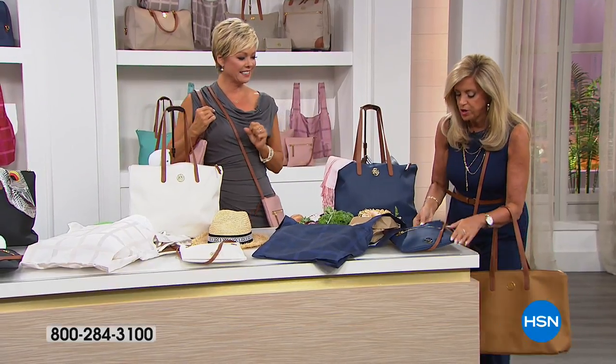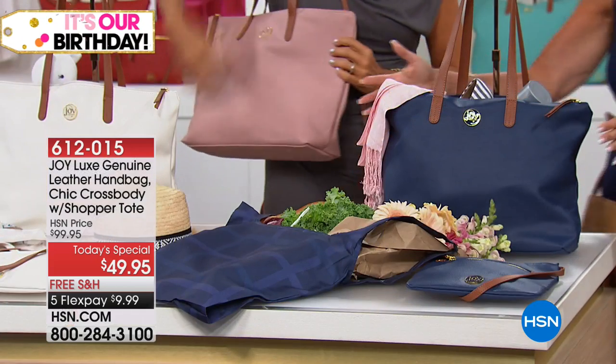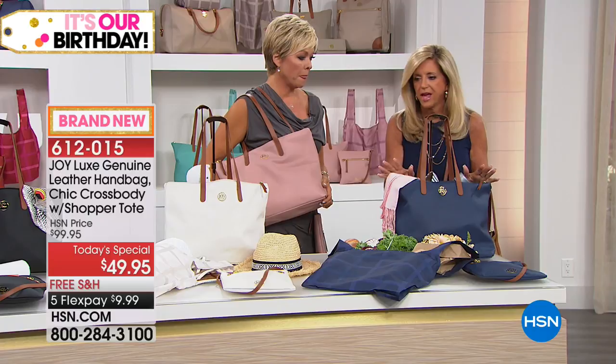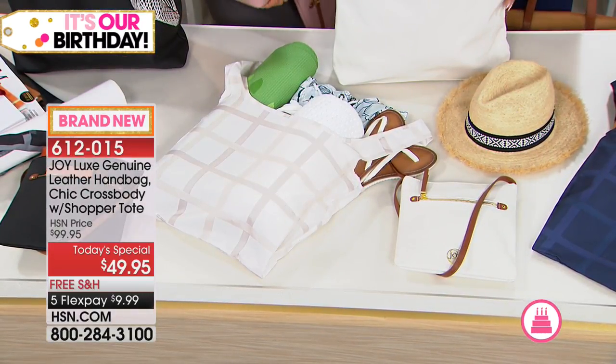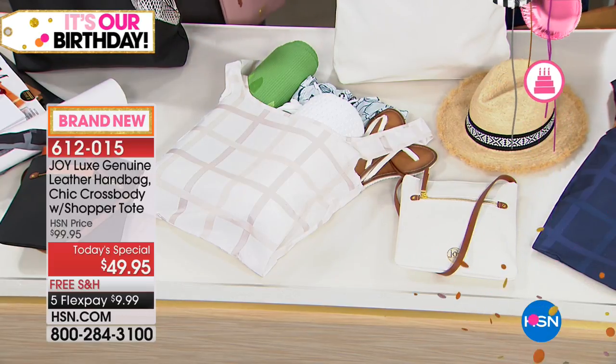That's machine washable. You're getting your leather crossbody and your leather handbag. This is a $200 value right here just for the leather handbag. Here it is in that beautiful navy. Whether you look at the white — oh my gosh, it is the most limited and will be the first to go. So don't miss it. Get it now. 6-1-2-0-1-5.